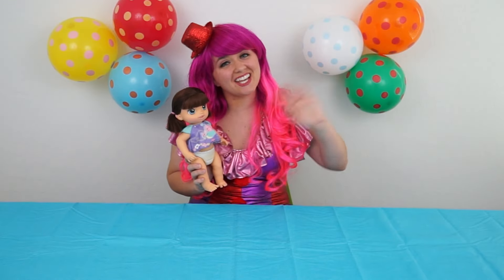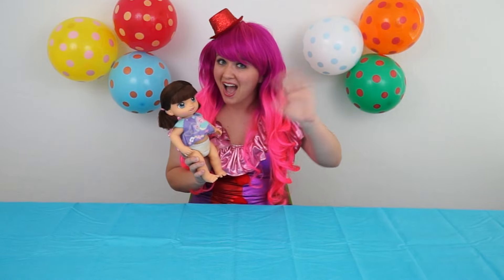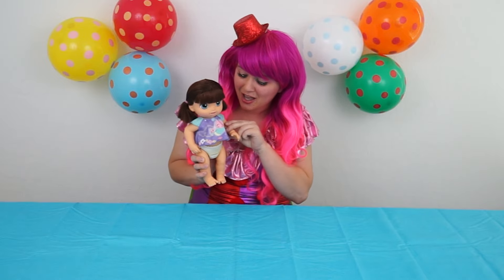Alright, everyone. Thanks for watching. I'm Kimmy the Clown and I'm going to go play with Anna some more. Hope you guys have fun clowning around today. Bye. Say bye, Anna. Bye. Bye.